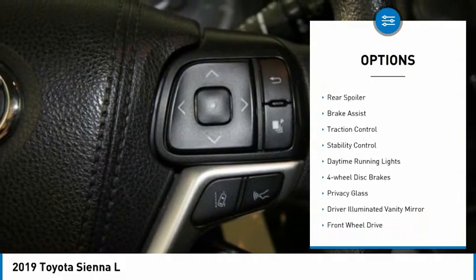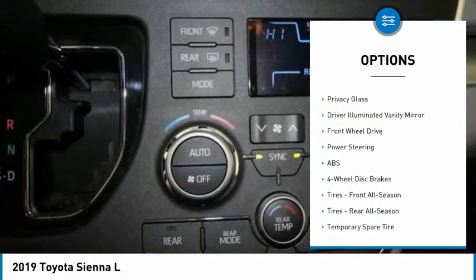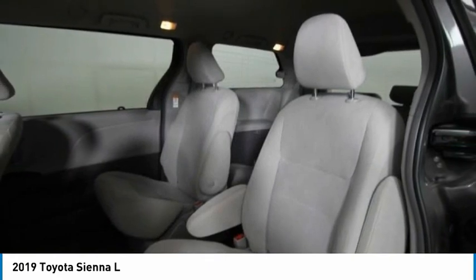Tire pressure monitor, aluminum wheels, rear spoiler, brake assist, traction control, stability control, daytime running lights, four-wheel disc brakes, privacy glass, driver illuminated vanity mirror.